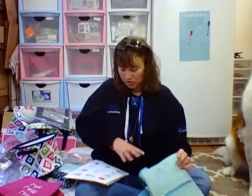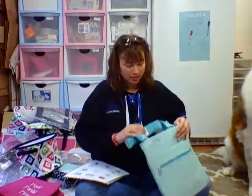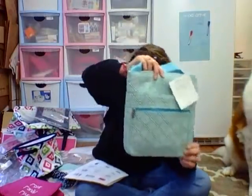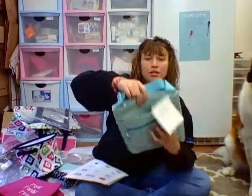Hi ladies, I want to show you some of our purses that we've got. The organizing shoulder bag — this one is in turquoise graphic weave, one of our new prints.